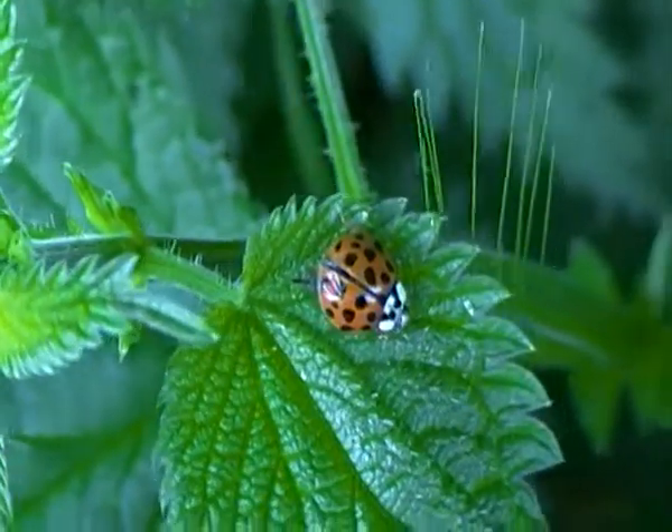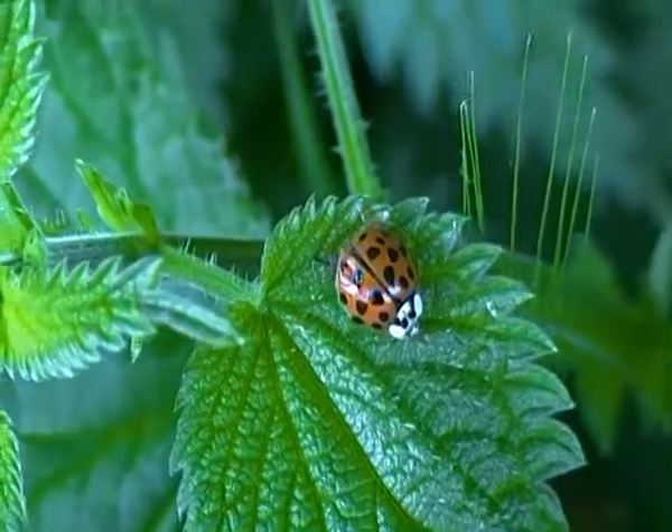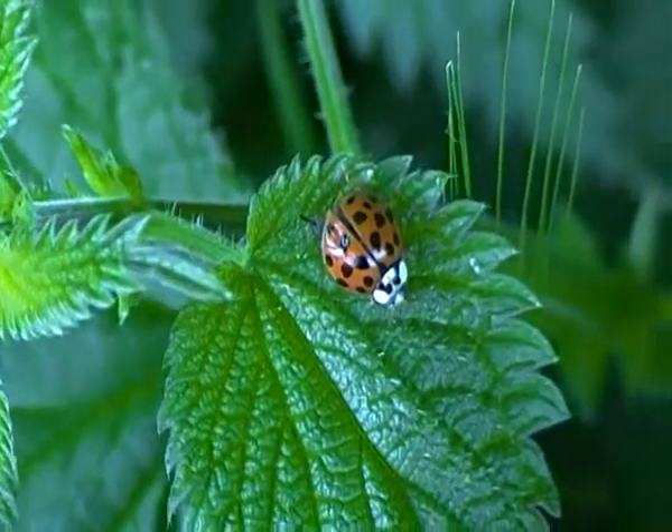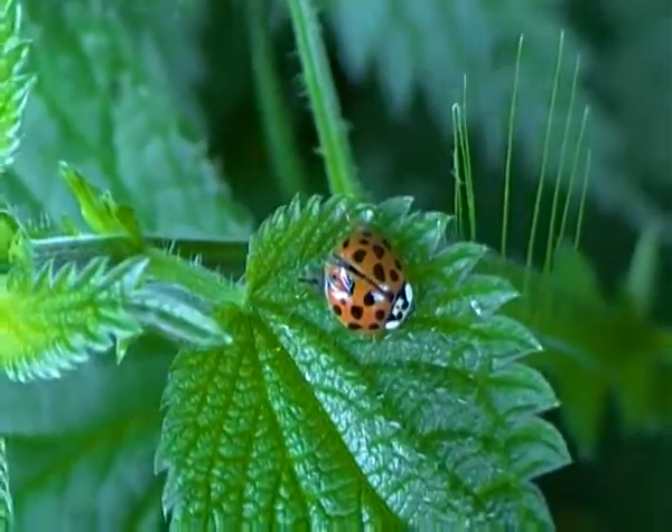Hello there. I'm just seeing a harlequin ladybird here, just resting on a nettle leaf. Oh, it looks like it's... oh yes, it's just starting to move now a bit.